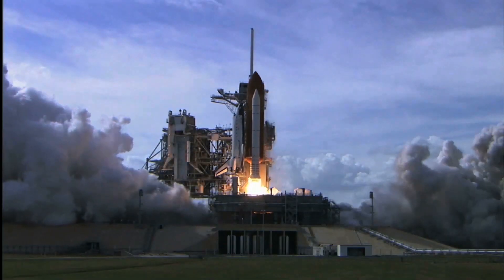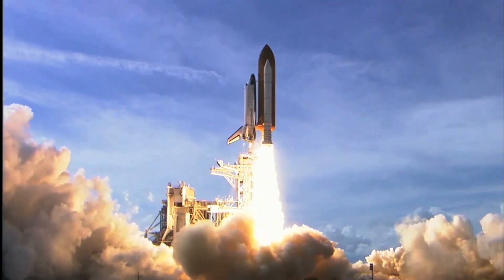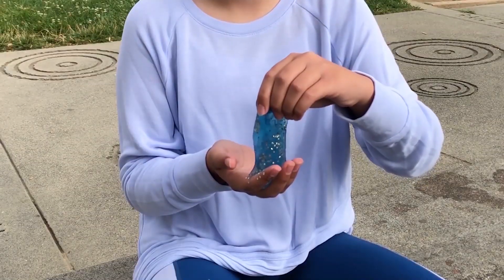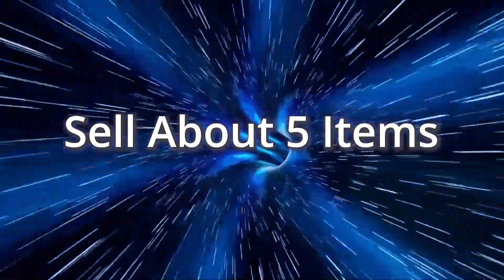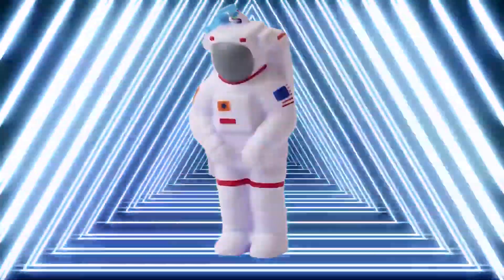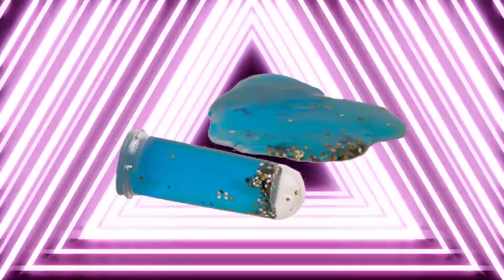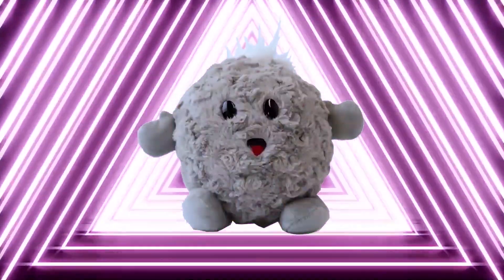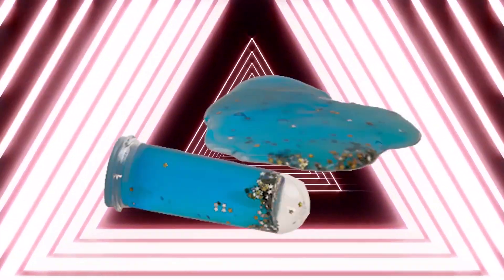After you earn your first prize, continue your mission to outer space by collecting more out-of-this-world prizes. Sell about two items to earn glittery, slimy galaxy goo. Sell about five items to get the super cool astronaut squishy clip and the galaxy goo. Sell about ten items to get a Mr. Comet plush, and the astronaut clip, and goo.